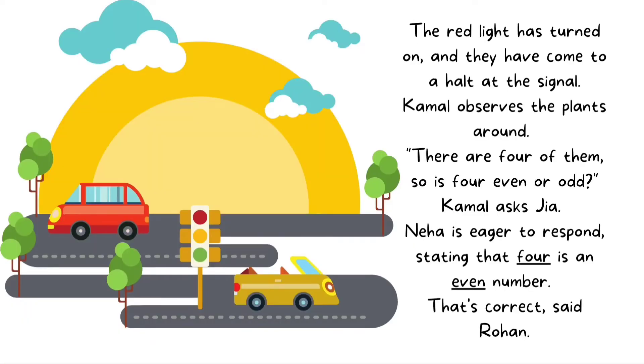The red light has turned on and they have come to a halt at the signal. Kamal observes the plants around — there are four of them. So, is four even or odd? Kamal asked Gia. Neha is eager to respond, stating that four is an even number. That's correct, said Rohan.